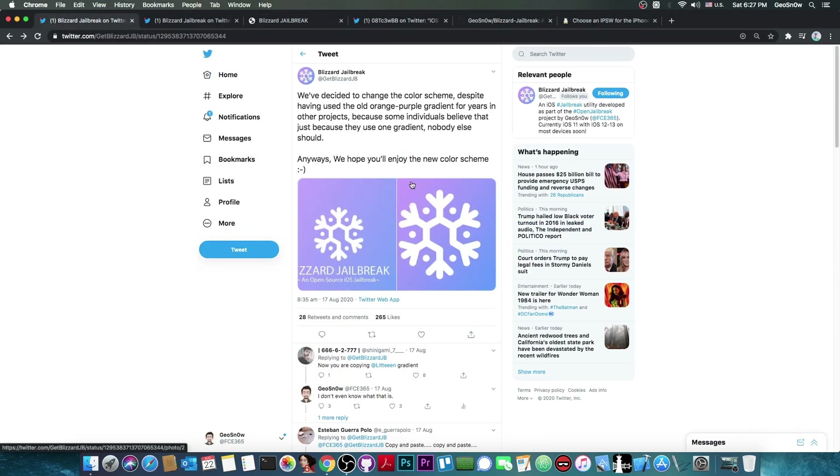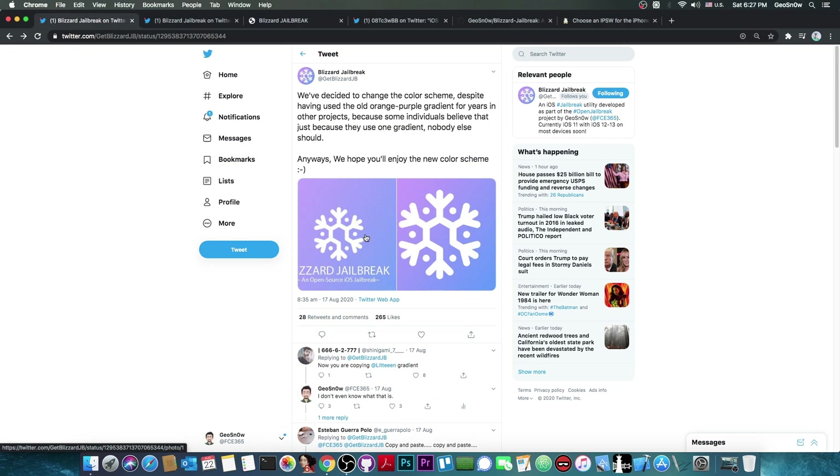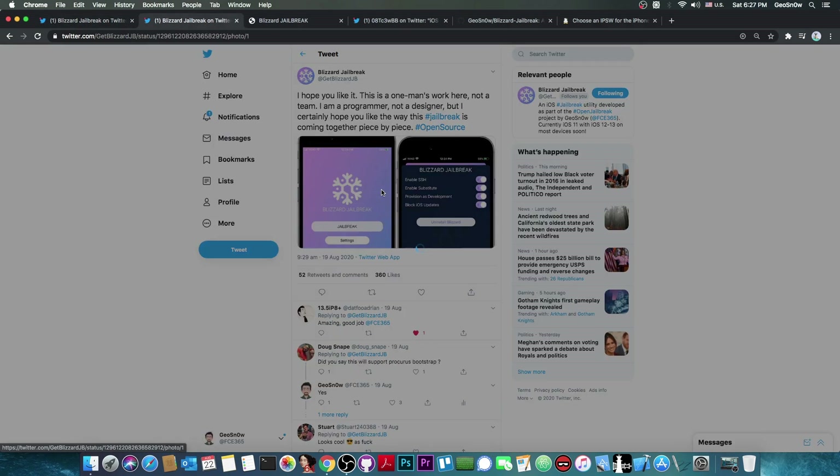We also changed the colors because some people were complaining it looks too similar to Chimera and Odyssey. So now it has a different color scheme — it's no longer looking like any jailbreak tool that exists.